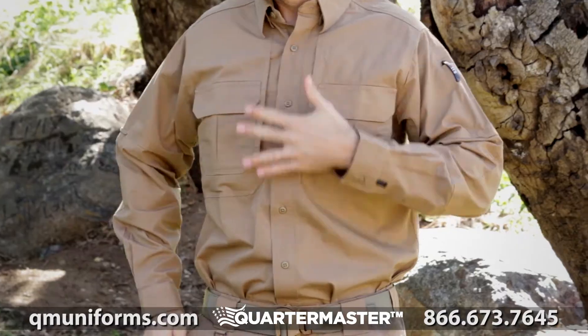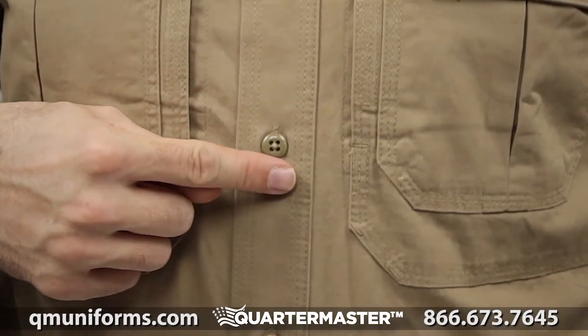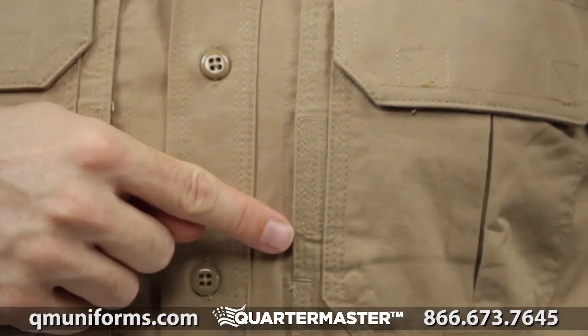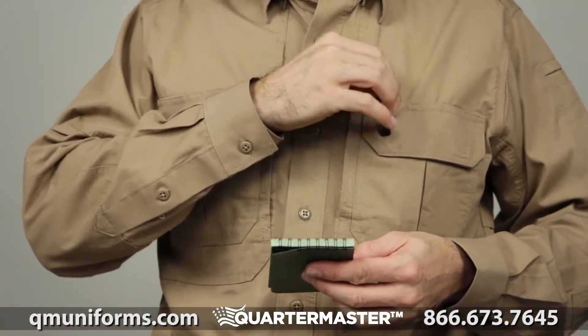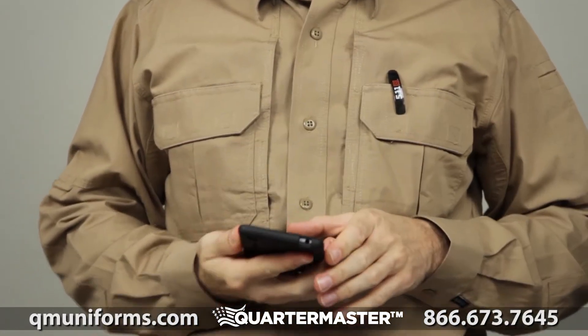Built from tough and breathable 5.4 ounce cotton canvas, the long sleeve tactical shirt features triple stitch construction and 26 individual bar tack reinforcements. Our patented 5.11 hidden document pockets provide quick access to concealed gear.